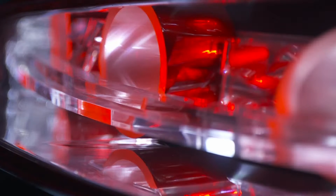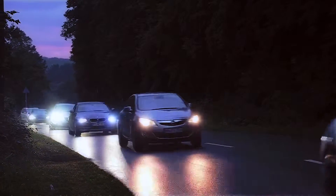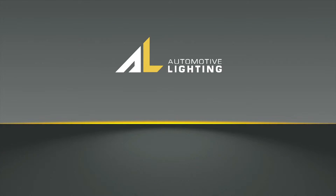The development work is continuing, and all over the globe, we're continuing to ensure that our partners drive better and better. Wherever it gets dark, we bring day into night. Automotive lighting — 24 hours daylight.